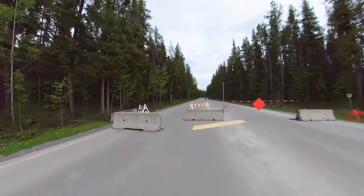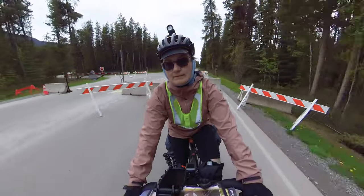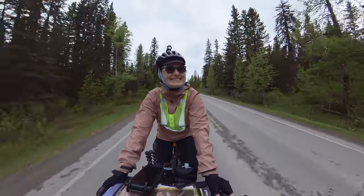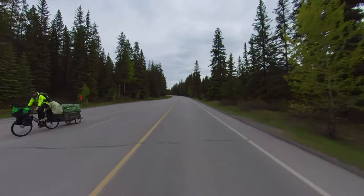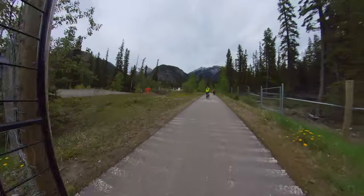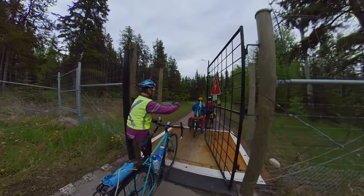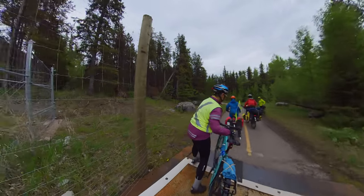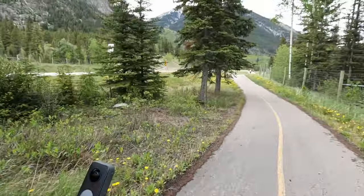The eastern part of the Bow Valley Parkway was closed to vehicle traffic as part of a pilot project. This meant a lot more cyclists on the road, which was fantastic to see, because I never get tired of saying hi to fellow riders. Now riding on the Legacy Trail into Banff, finished with the Bow Parkway.